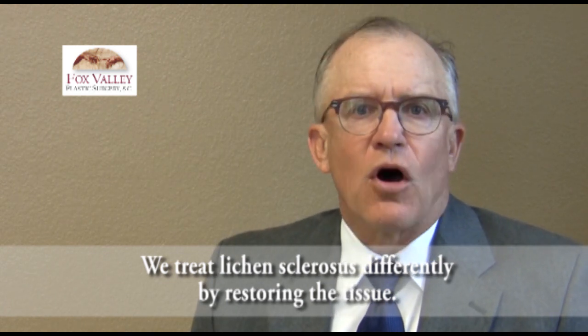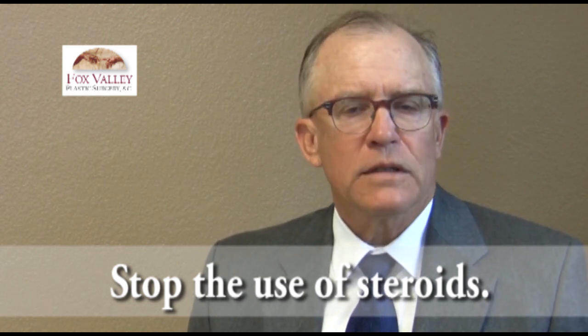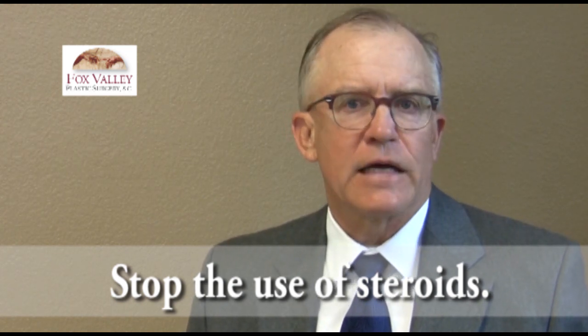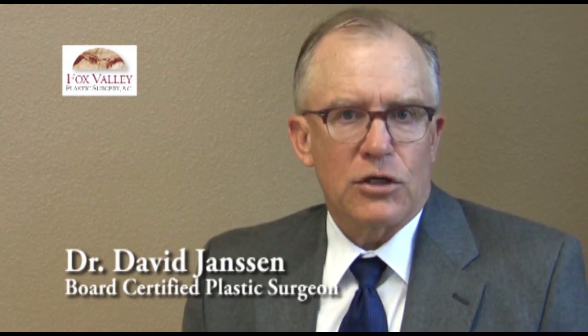This is essentially off-label use of what we're doing, but it's something we do in plastic surgery all the time. There are two different treatments we do for this. The very first thing we do with lichen sclerosis is stop the use of the steroid. Steroids are meant to be used for one or two weeks, not for everyday use. The problem is many women use it for a week or two, then they're out of their doctor's office and not seen for a long time. Every time they get itchy they start using again and end up with a worse problem.